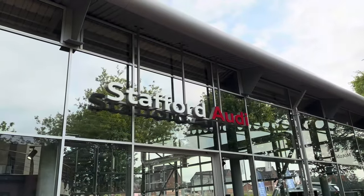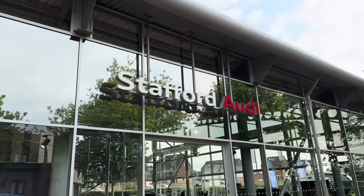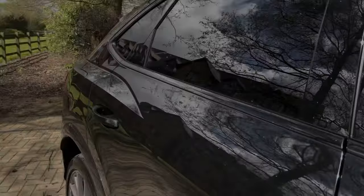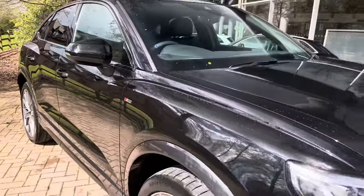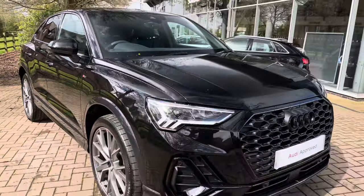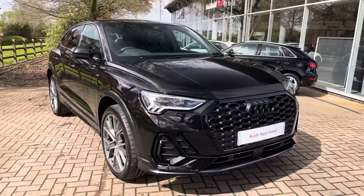Hello, my name is Jack from Stafford Audi and today I'm going to be taking you around this Audi approved used vehicle. The vehicle featured today is this approved used Audi Q3 Sportback Black Edition 35 TFSI with the S-Tronic gearbox.